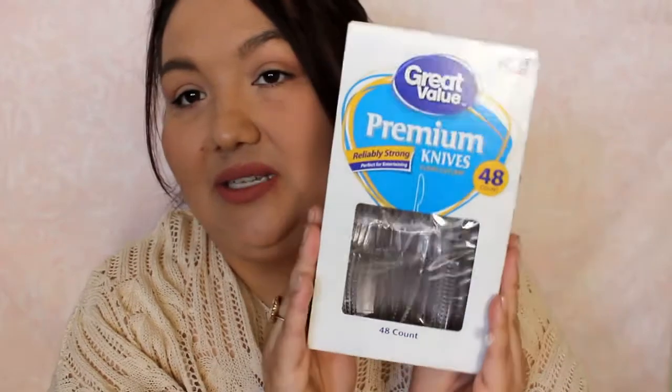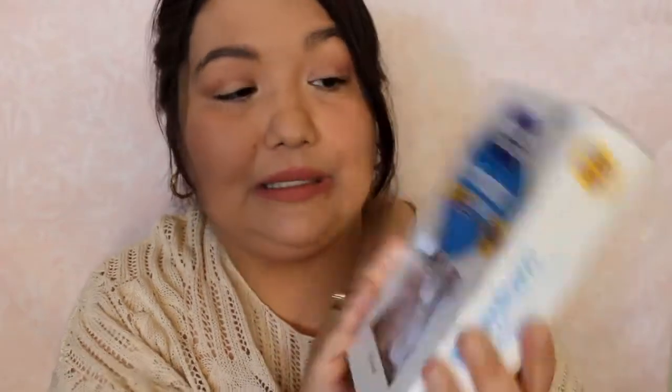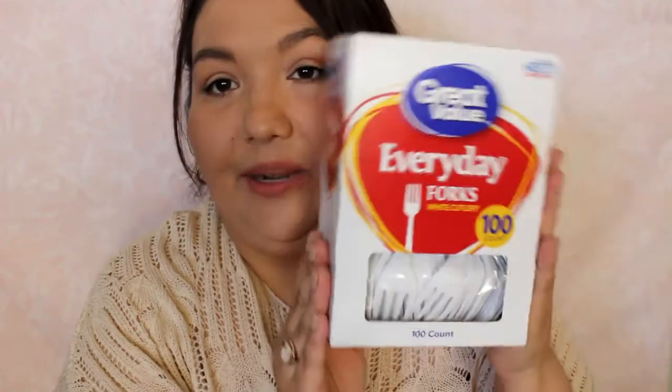I don't go through a whole lot of these, so they tend to last me a while. These are premium knives and there's 48 in here. I just use them for different things — making sandwiches, just lightweight knives to cut things. And then I got a pack of forks — a hundred of those.